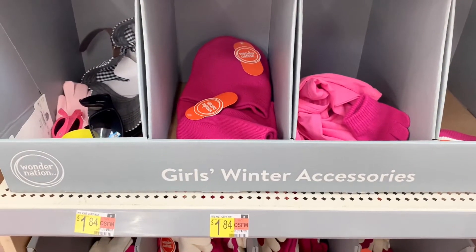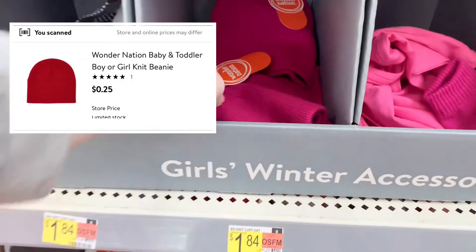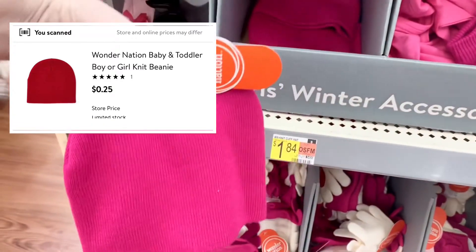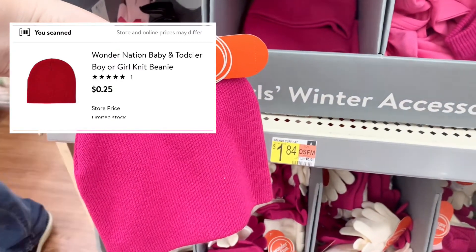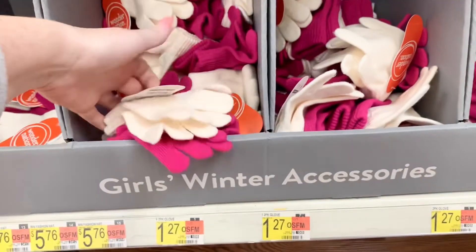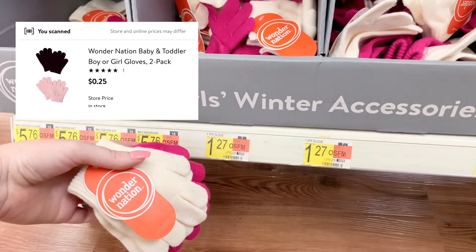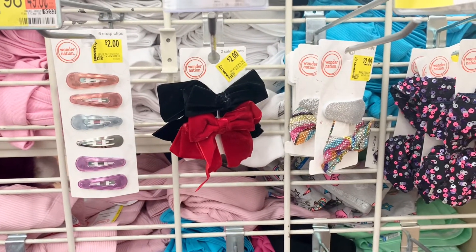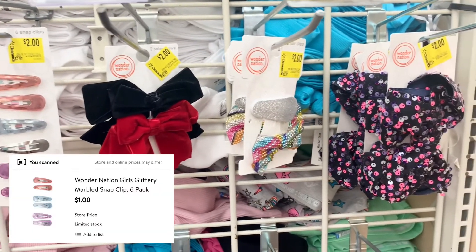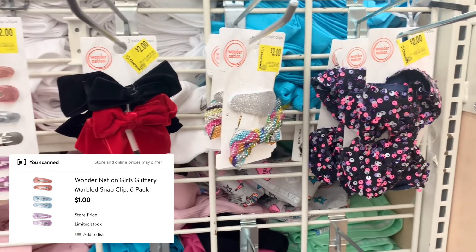I'm currently in the girls section and it looks like they have some winter accessories clearancing out. These hats are normally $1.84 and they are on clearance for $0.25. These gloves are originally $1.27 and they are also $0.25. These little girl hair accessories are normally $2.97 each, but they are all ringing up for just $1.